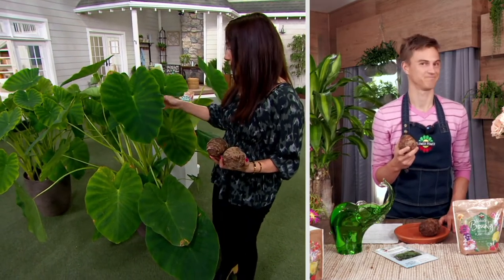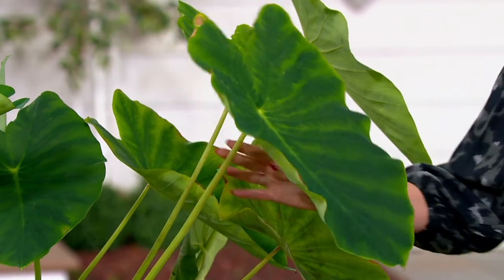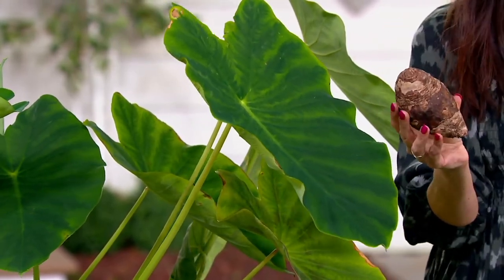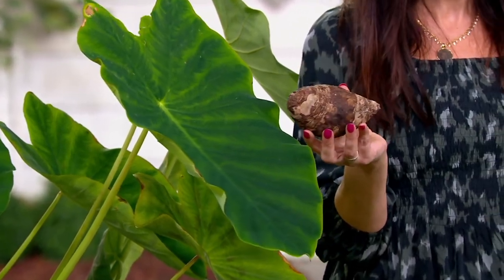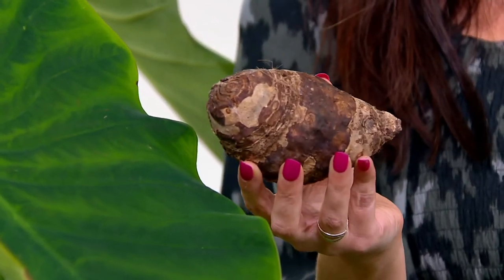This is not just a representation — this is a real one here in the studio. So this is big. The beauty, Devin, is they will go from this bulb to like five feet tall in about two months, is that right? And that's fast — that is why these are such a fun plant. That plant right next to you is just one bulb, and there are two plants on the set with you.